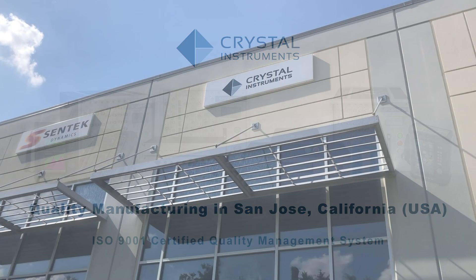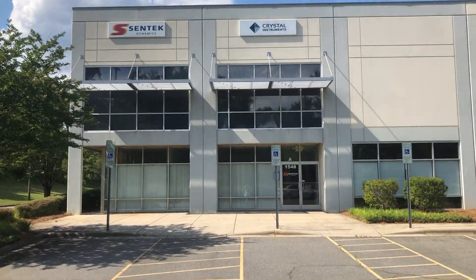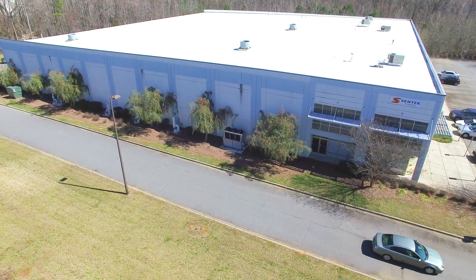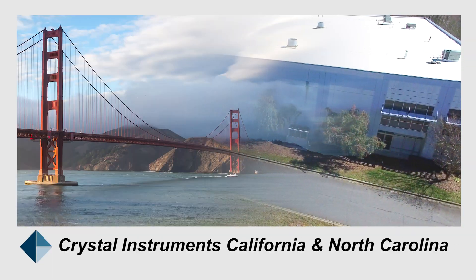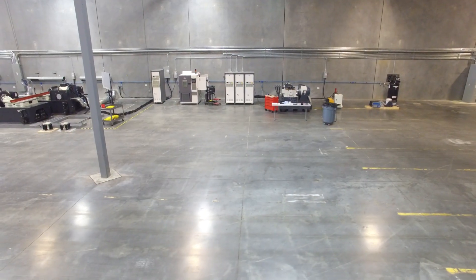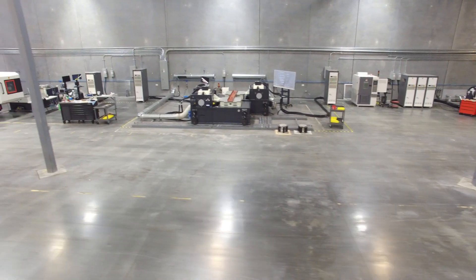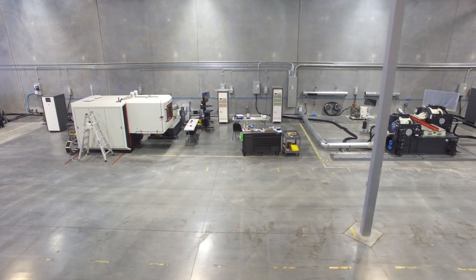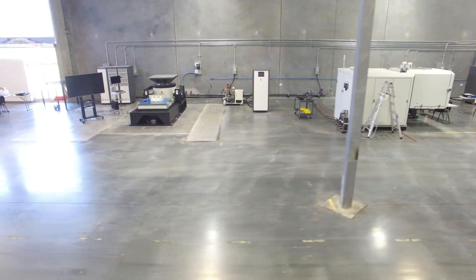Founded in 1996, Crystal Instruments designs and manufactures instrumentation products for machine vibration monitoring, dynamic measurement, and environmental testing. The products are developed in Silicon Valley and in our modern lab in North Carolina. Crystal Instruments products are thoroughly tested on a variety of vibration shakers and environmental chambers in our lab during the design phase to meet the extreme requirements of military and aerospace applications.